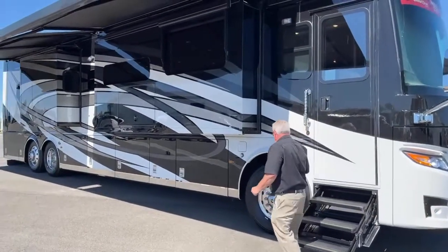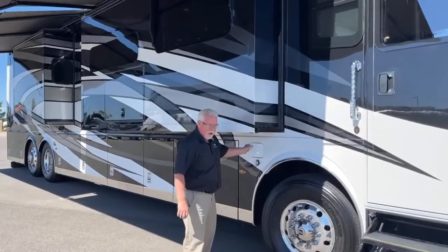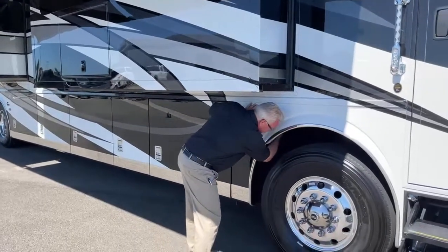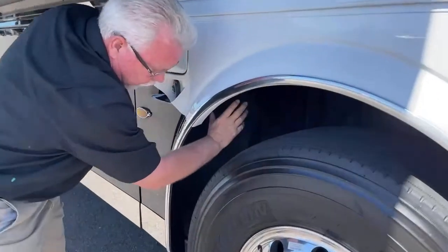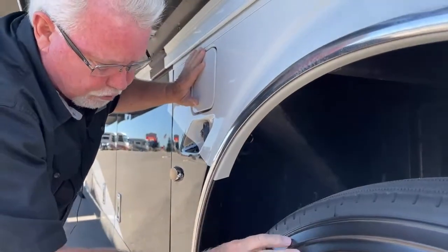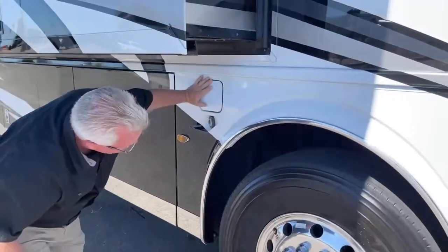Some of the options I always like to point out: you have fuel fills on both sides of the coach, and they are protected by a steel plate inside, so your rubber fuel line doesn't get torn up if you should blow a tire and shred it — the steel plate is actually protecting your fuel line.